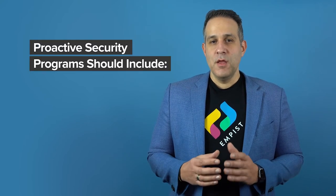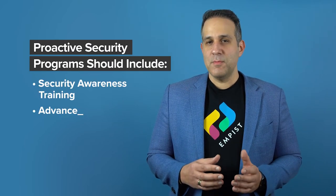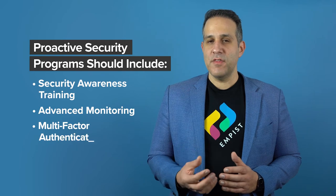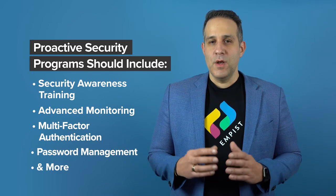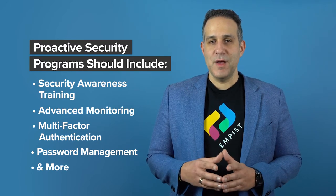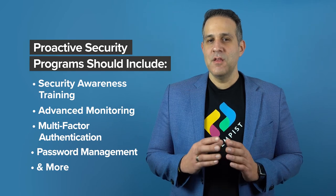This program should include, but is not limited to, security awareness training, advanced monitoring, multi-factor authentication, password management, and more. When combined, these services can give you the peace of mind needed to rapidly increase your company's activities safely.